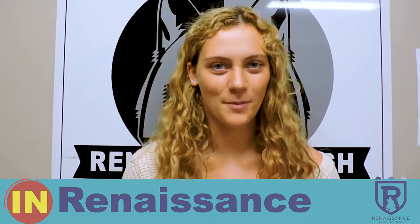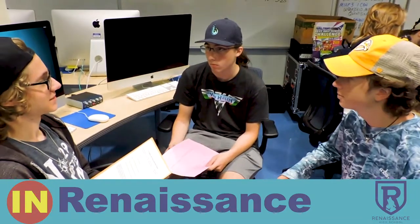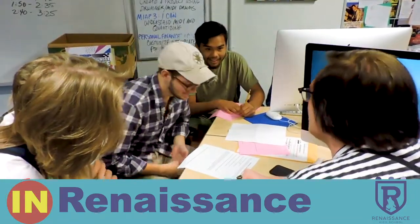This week at Renaissance we chose our iLab groups. We introduced our projects to the school and interviewed potential group members.